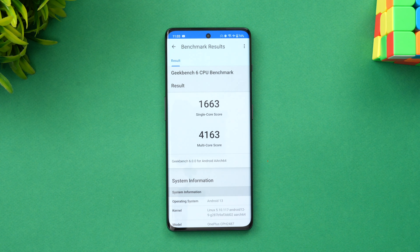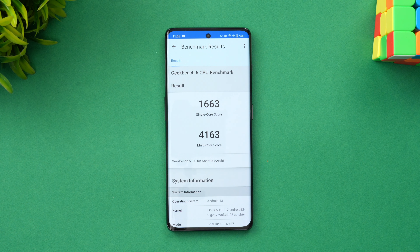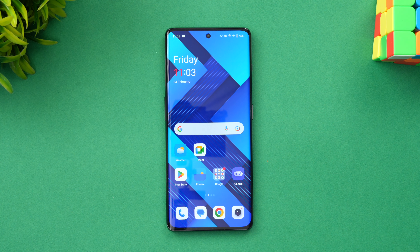We now have the Geekbench 6 CPU benchmark results. The single-core score is 1663 and the multi-core score is 4163. Overall, we feel this is a very good device in terms of performance and the pricing is also very good. If you are looking for a great performance-oriented device at around ₹40,000 in India, the OnePlus 11R is a great device to buy.